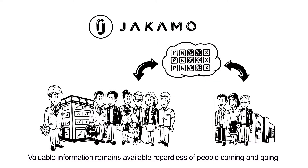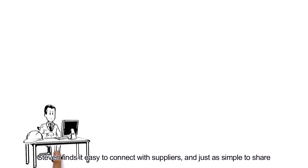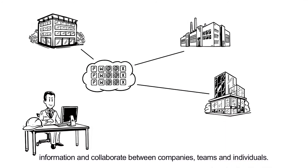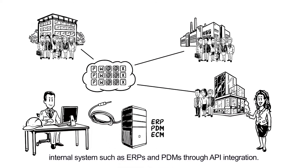Valuable information remains available, regardless of people coming and going. Stephen finds it easy to connect with suppliers and just as simple to share information and collaborate between companies, teams and individuals. What's more, Yakimo can be connected to any existing internal system, such as ERPs and PDMs, through API integration.